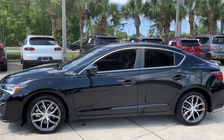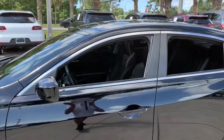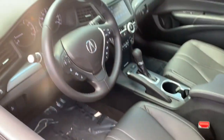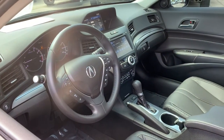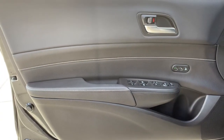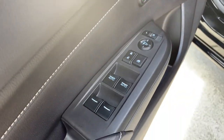The following are some of this vehicle's highlighted options: sunroof, moonroof, keyless entry, backup camera, keyless start, power passenger seat, adaptive cruise control, heated mirrors, satellite radio, lane keeping assist, heated front seat.